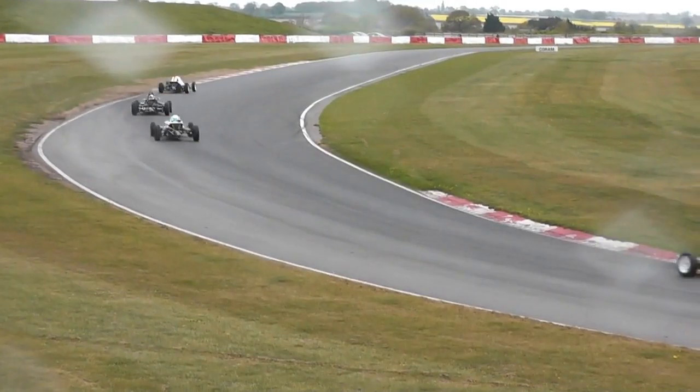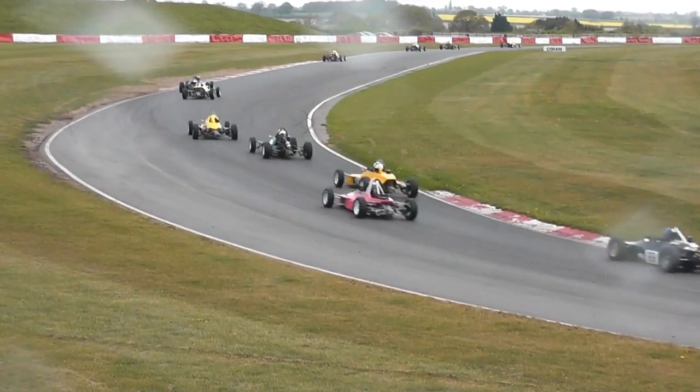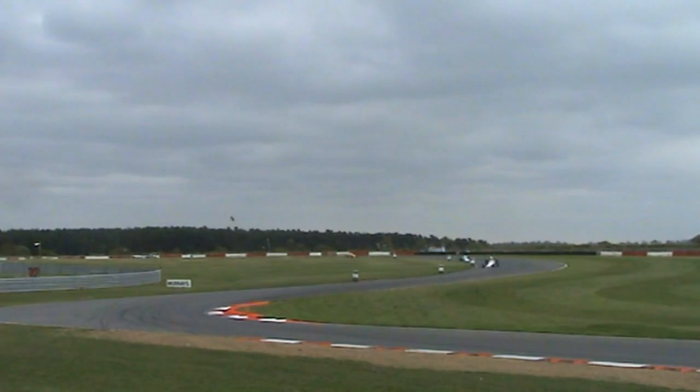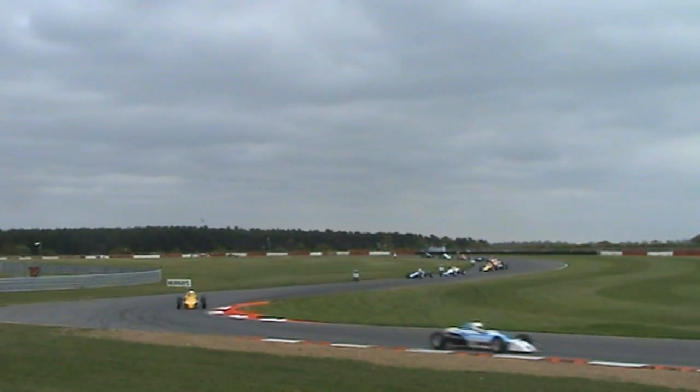The rain starts to fall here at Snetterton; everyone is slightly careful. The top three goes — Kestenbaum, Smith — especially Smith in the class B car, the older car, he's in third. Mike Gardner will be covered as the race goes on. 20 minutes of action ahead of us. Into the final corner here at Snetterton — it's Hockey's Burys — and Kestenbaum has begun to break away now.